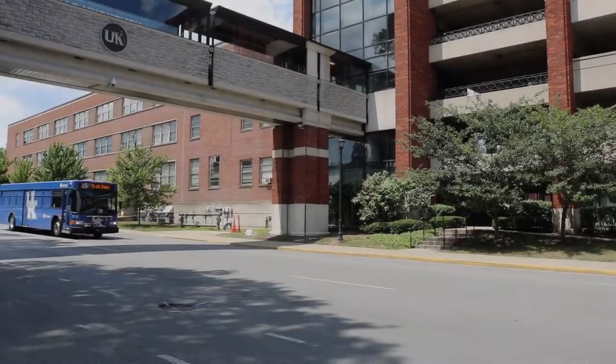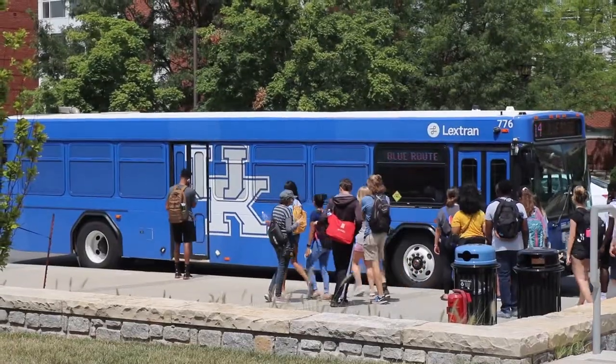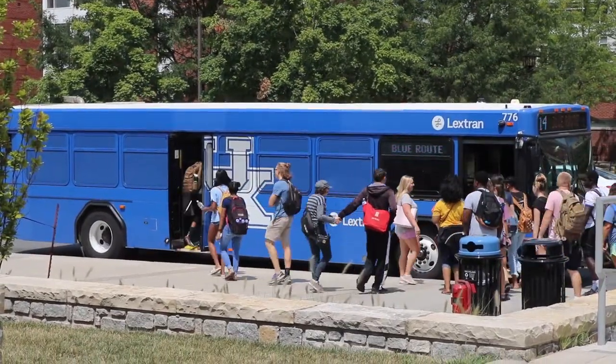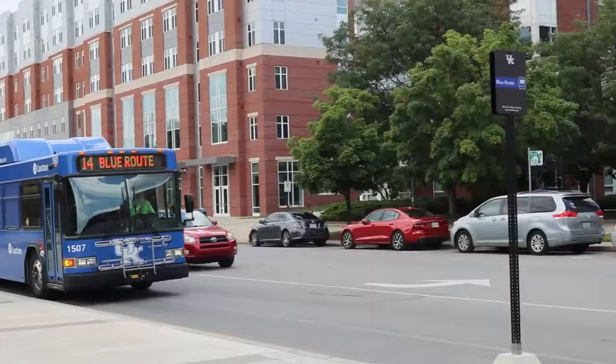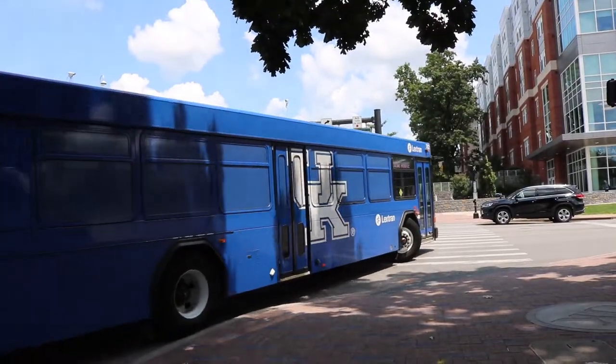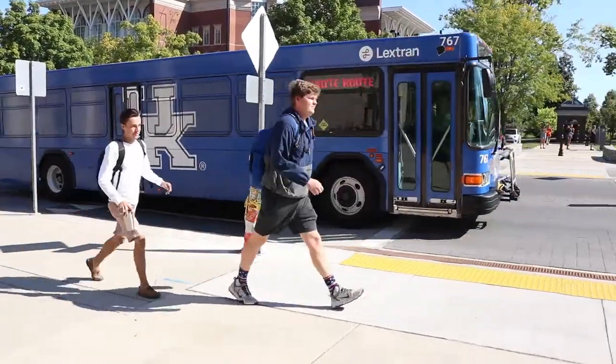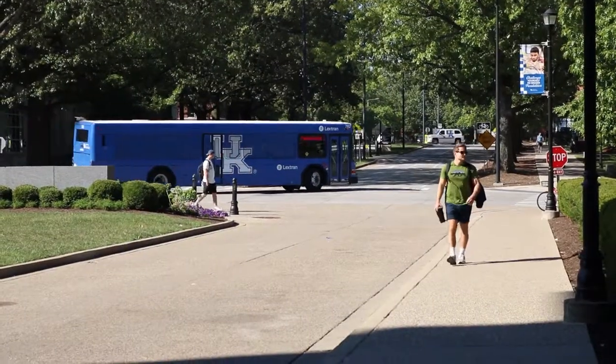The University of Kentucky sits on over 800 acres of land. To help students, faculty, and staff get to, from, and around such a large campus, UK Transportation Services, in partnership with the Lexington Transit Authority, offers free bus routes. The routes are designed so that all areas of campus are less than a five-minute walk from a bus stop.